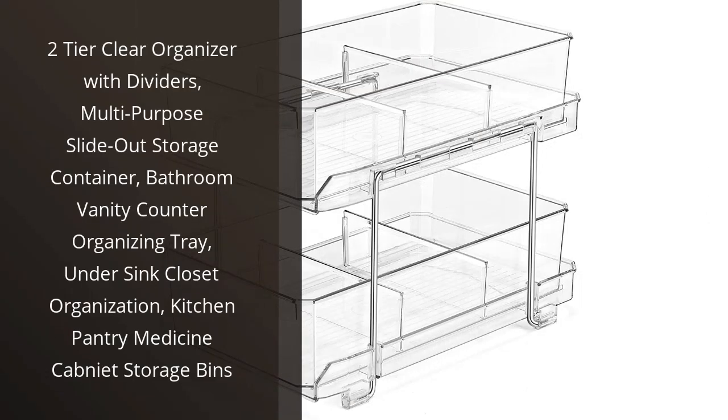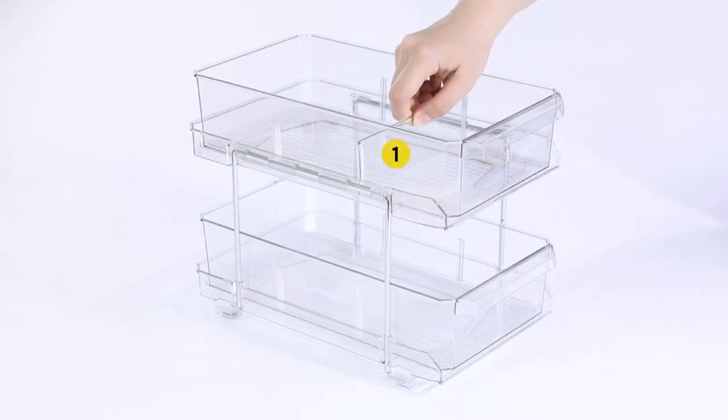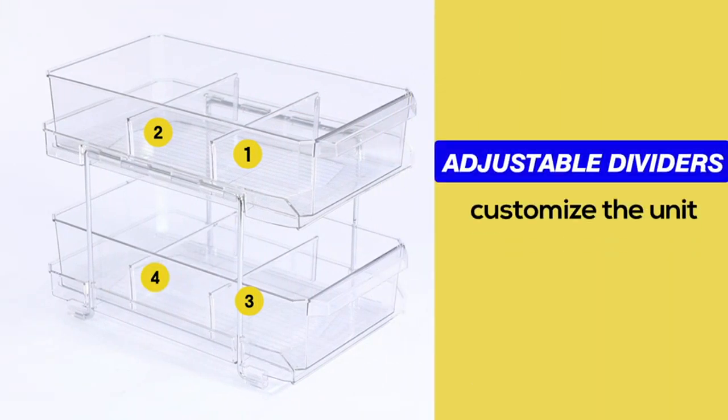I recently purchased the Two-Tier Clear Organizer with Dividers and I am extremely happy with my purchase. This multi-purpose slide-out storage container has been a lifesaver for keeping my bathroom vanity counter and under-sink closet organized. The clear design makes it easy to see what's inside, and the dividers allow me to categorize my items efficiently.